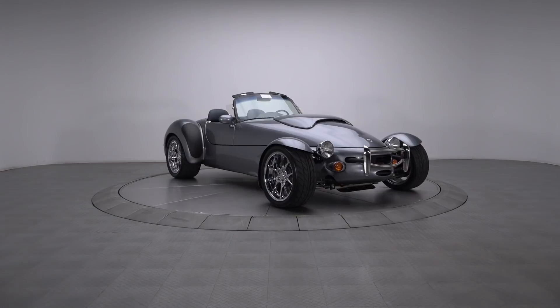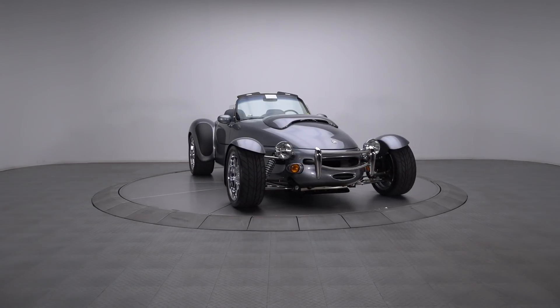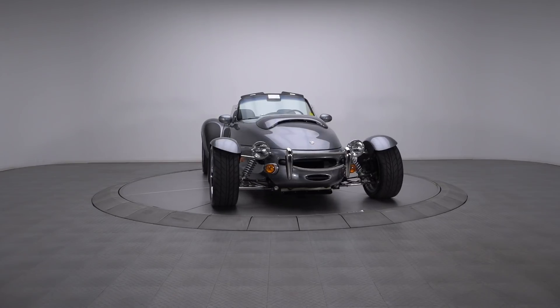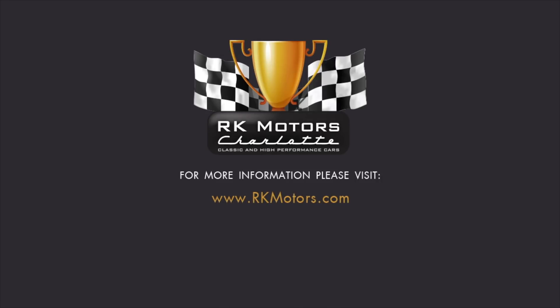Operated just enough to keep the vitals in good shape and never titled, this Roadster presents a remarkable opportunity to be the first owner of a track king and future classic. For more information, call, click, or visit RKMotors.com.